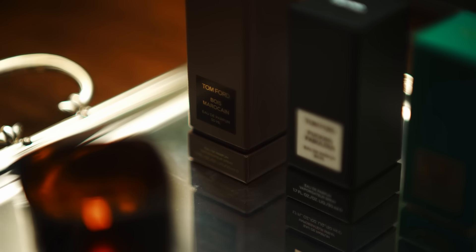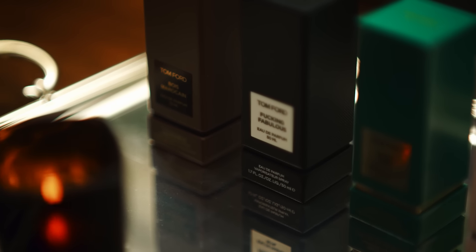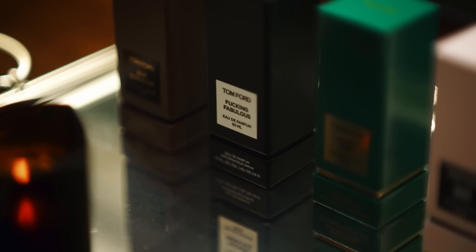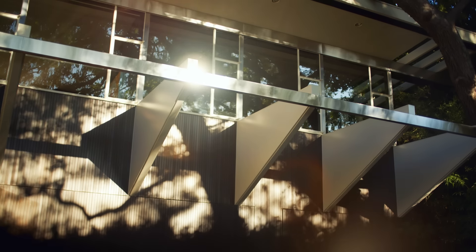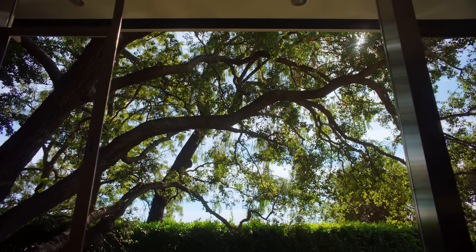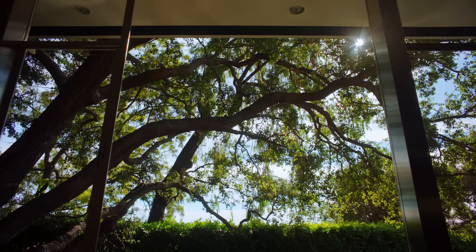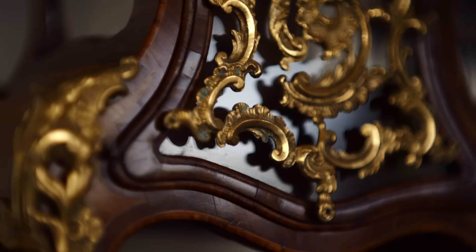Tom Ford, a friend of Ryan's, had famously bought this Neutra masterpiece in 1997 and, with architect Ron Radziener, turned it into a new kind of mid-century classic. When Ryan purchased the jewel box in 2022, he decided the house needed a new big design swing, à la the one Ford gave it 20 years earlier.